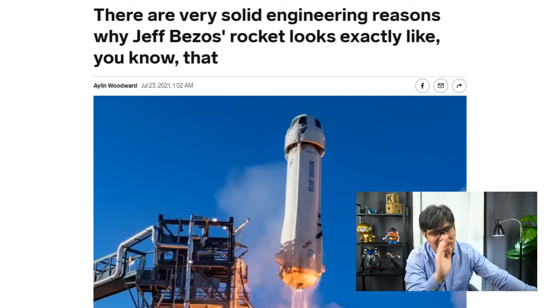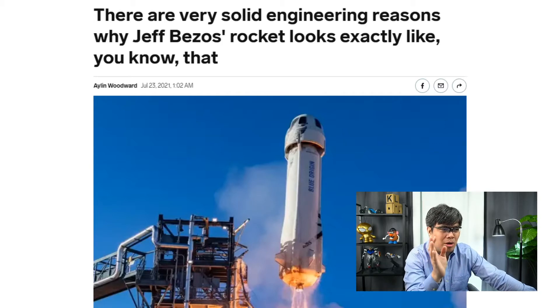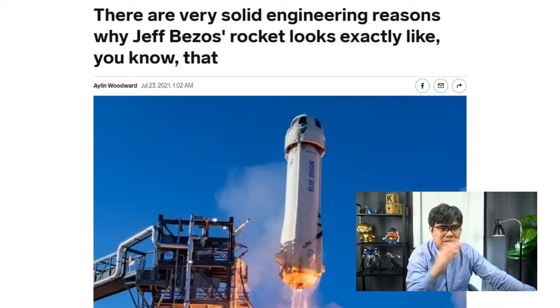Experts are saying that this suborbital design was anything but accidental. Obviously, if you're an engineer, there's a reason why they made the ship this way — it's not by accident.